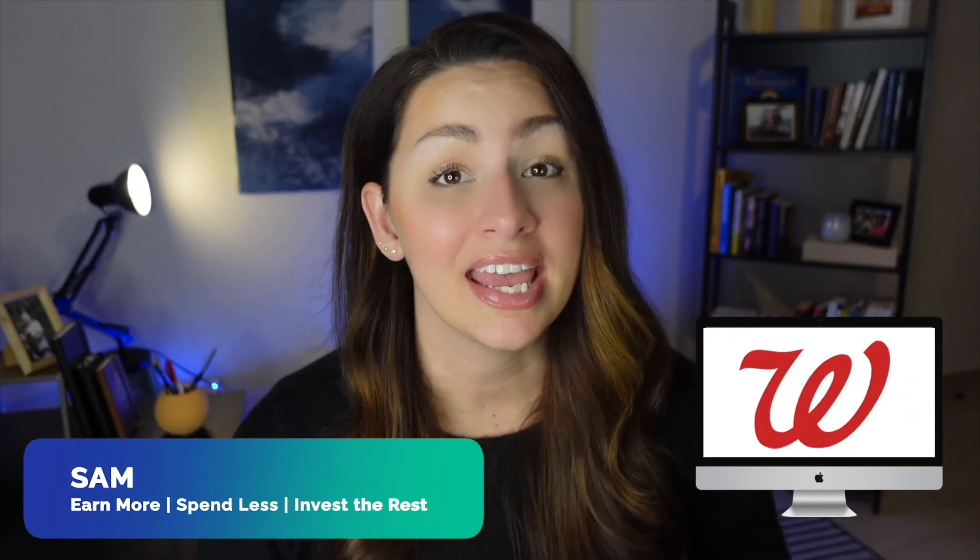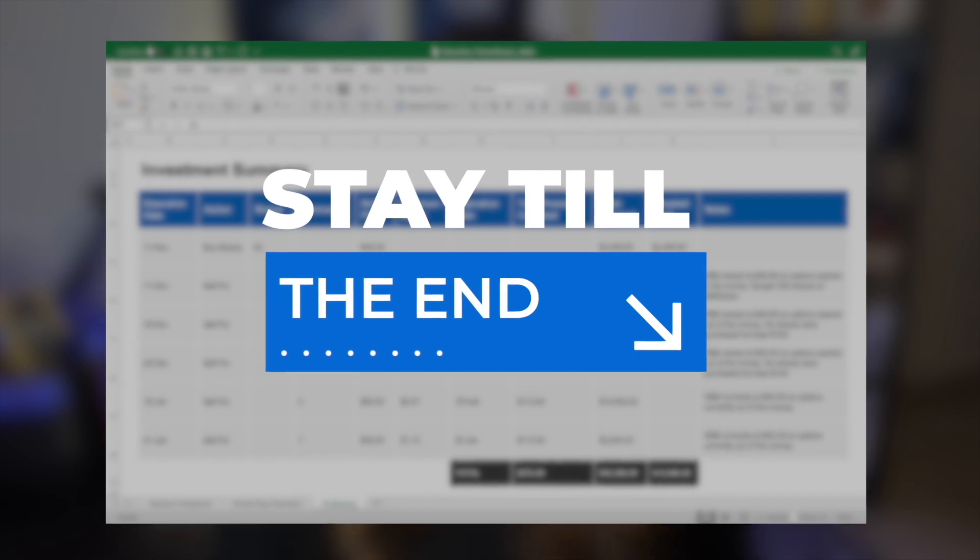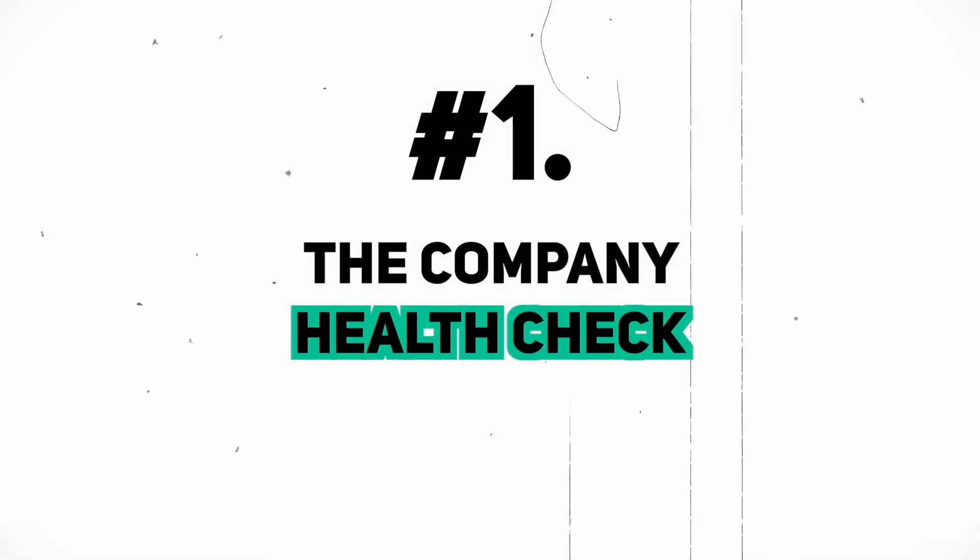Hello everyone, I'm Sam and today we are talking about Walgreens stock. In this video I am going to walk you through our complete investment process where we will do a quick company health check, run some numbers and do a full intrinsic valuation calculation. We're also going to check to see if any super investors are currently invested in WBA, and I'm going to give you a peek inside our portfolio so you can see exactly what we're doing to build a position in Walgreens Boots Alliance.